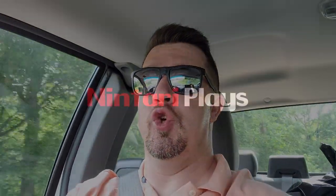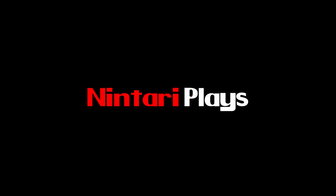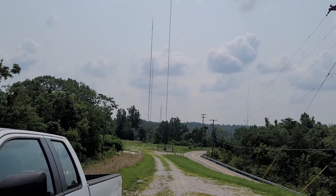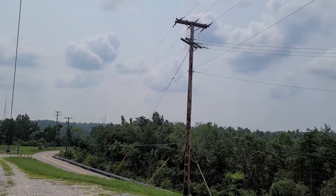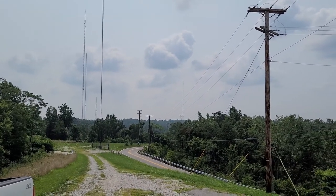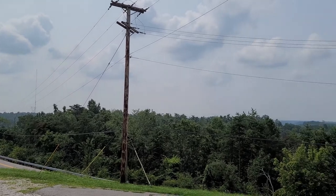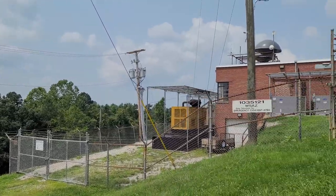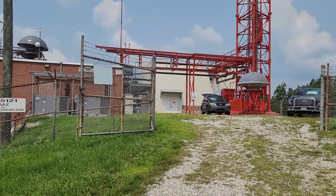We're making a very special trip today to show you something a little bit different. This is quite possibly the most extreme water cooling setup you'll ever see. We are out in Ona, West Virginia, and this is a local television transmitter.